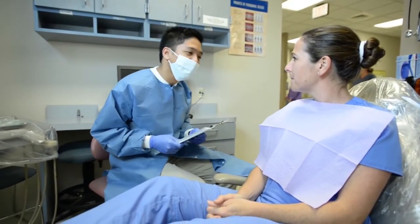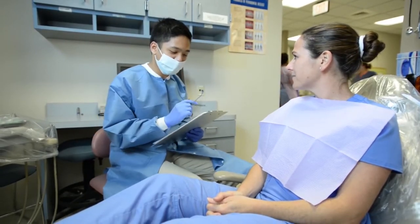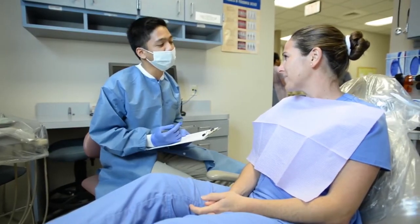Hi, my name is Niko. I'm gonna be your dental assistant today and you must be Sarah Lovelow. It's Lovelow — that's okay. I'll just call you Sarah. So the dentist will be with you shortly.